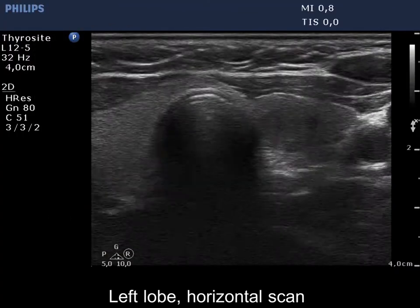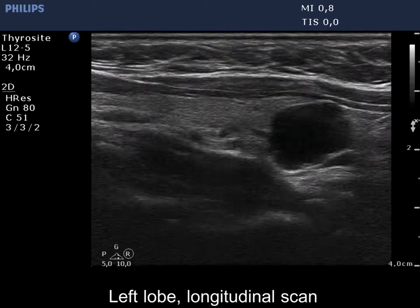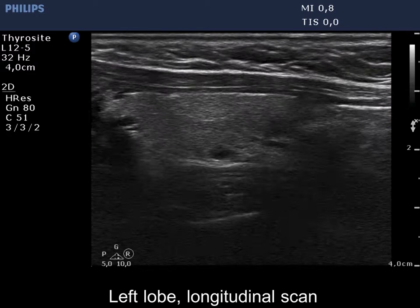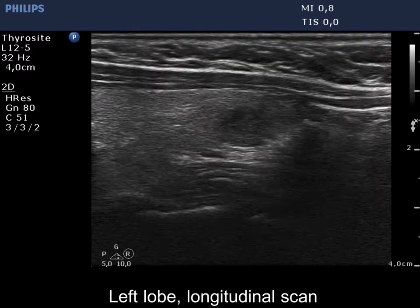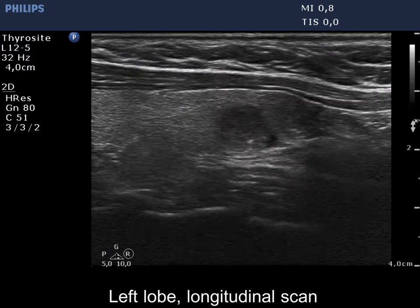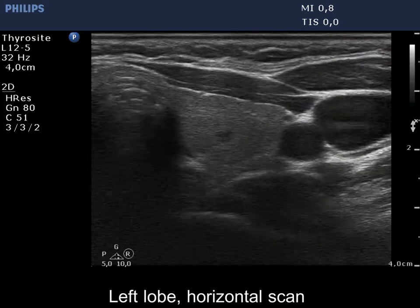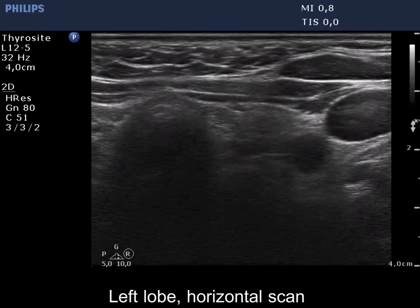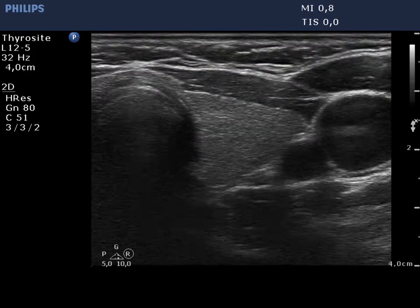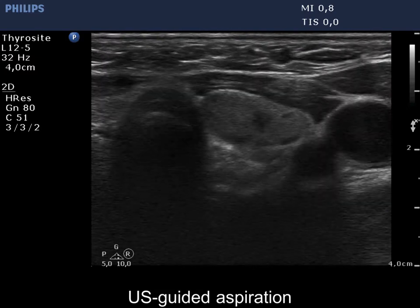The left lobe has multiple lesions, including a cystic one in the lower pole and two moderately hypocagenic nodules next to each other in the middle third. The tumor was abutting the capsule of the thyroid by around 40%. Except for the ventral part of the lower lesion, the tumor was covered by normal parenchyma. The capsule was continuous.